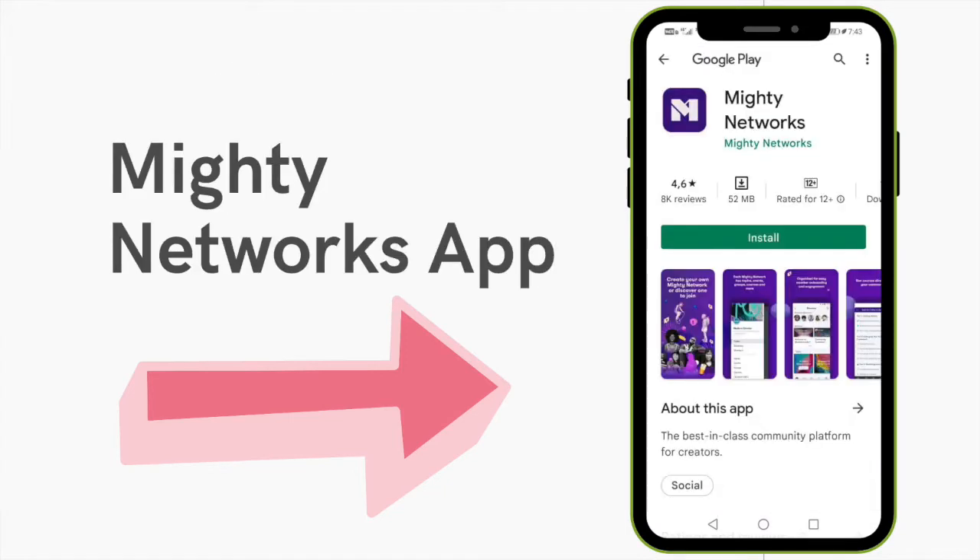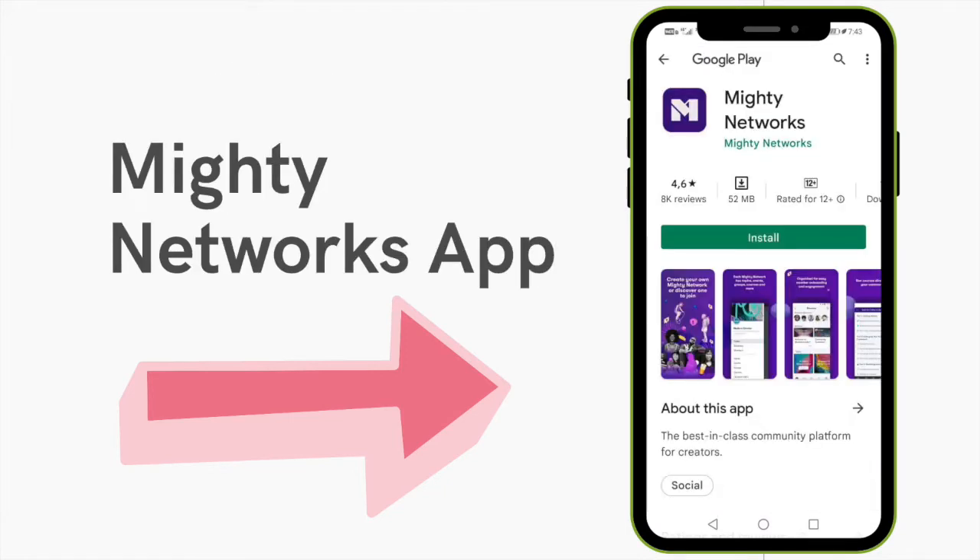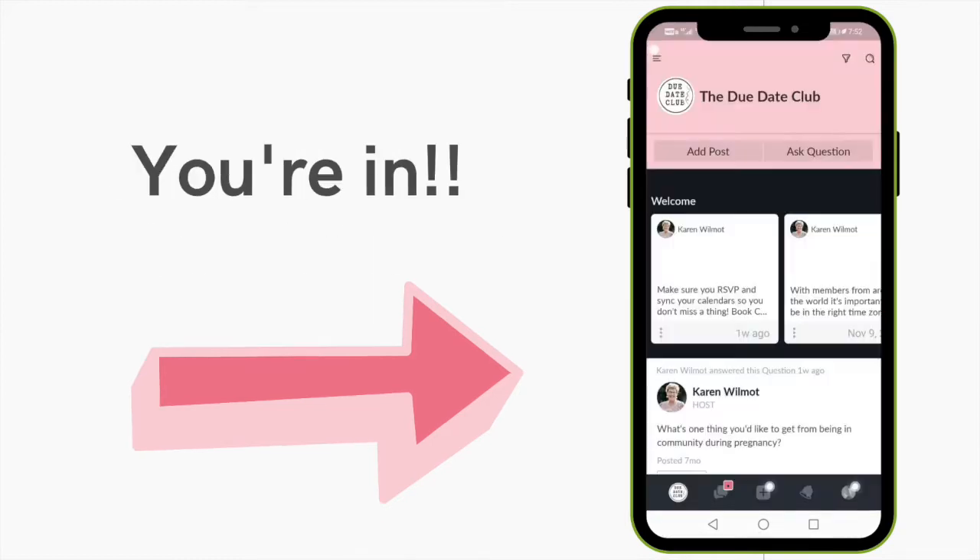The app is called Mighty Networks, and once you've got that app, you'll be able to search for the Due Day Club, click on that, enter the same details you used, and you'll get a welcome screen with your name and you'll be in the Due Day Club. I recommend that you go straight to the welcome section and watch the tutorial video so that it's really easy to find your way around.